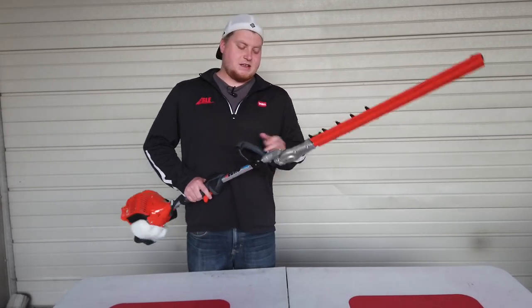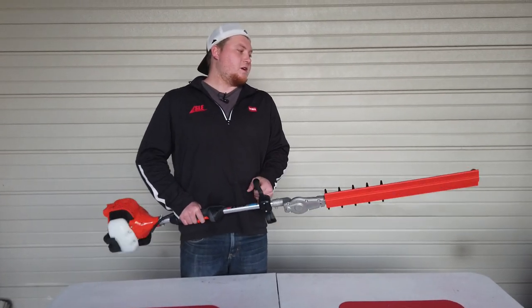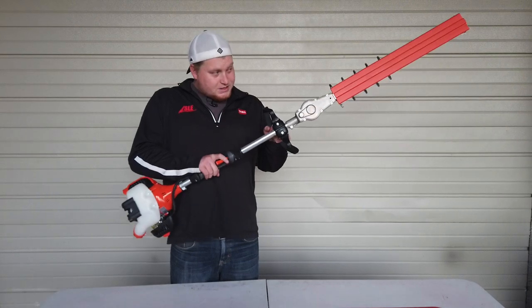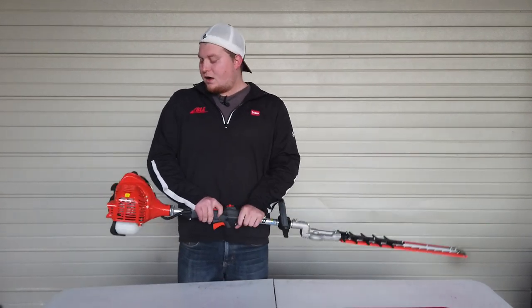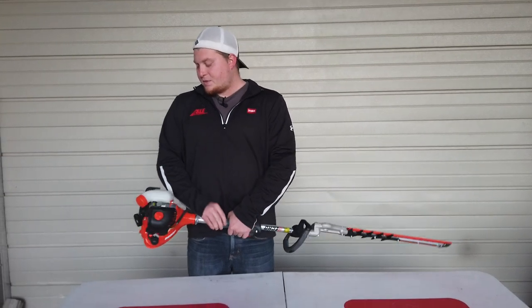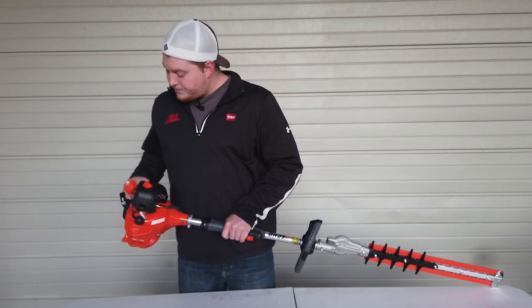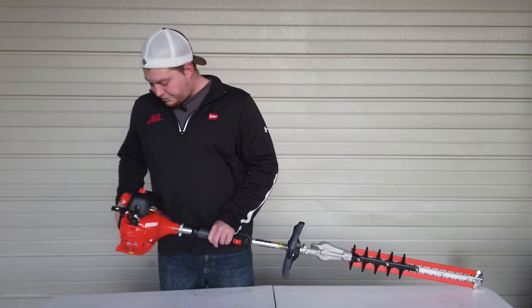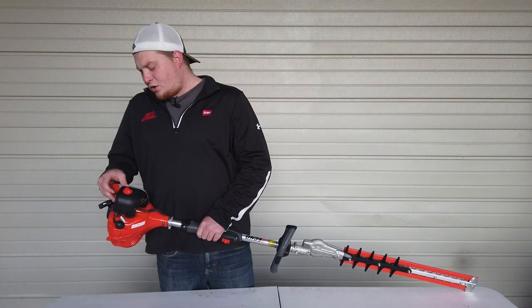It's non-articulating — it doesn't move, it is what it is. But it's going to have good power and get through most of the stuff you need. Like a normal hedge trimmer, you've got your tank for two-stroke fuel, your throttle, your choke, and your primer bulb.